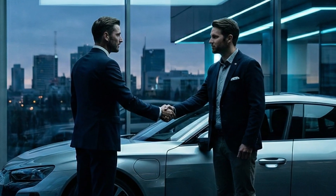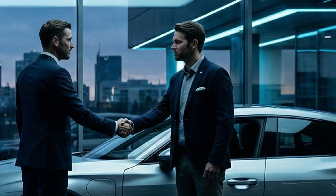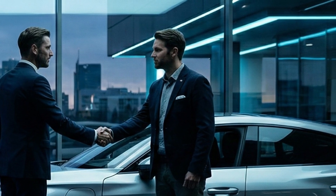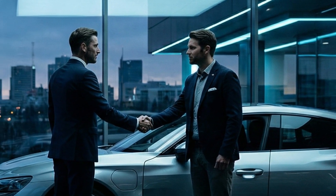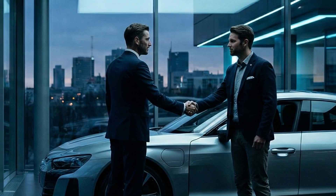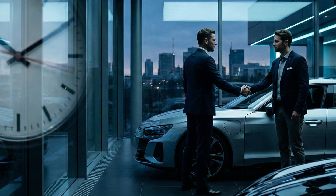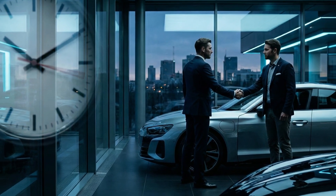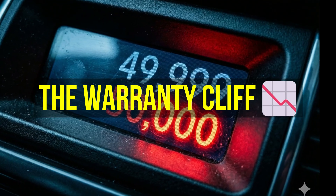Here is the secret: luxury car manufacturers do not build cars for the second or third owner. They build cars for the first owner who leases it for three years. The engineering target is showroom appeal, not long-term durability. As long as the plastic parts hold together for the warranty period, the manufacturer is happy. After that, it becomes your problem. We call this the warranty cliff.